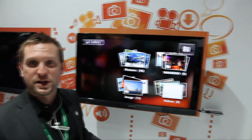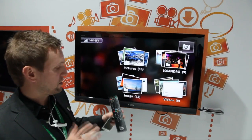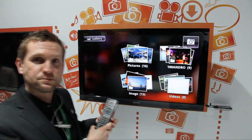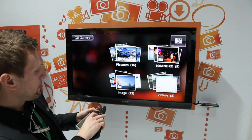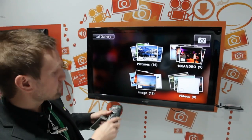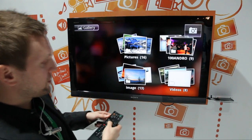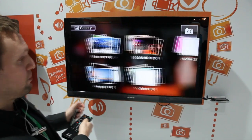One really cool thing that we have added is the function that you can use the remote control to the TV. So now I can actually navigate on the TV all the content that I have on my phone.